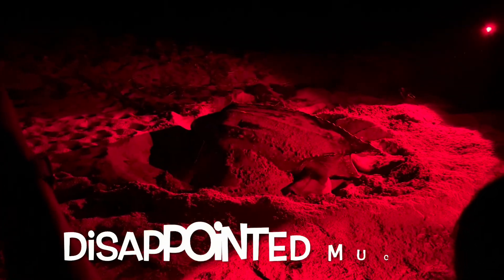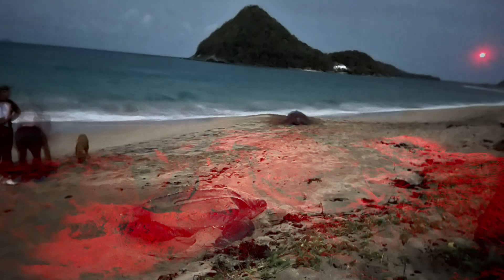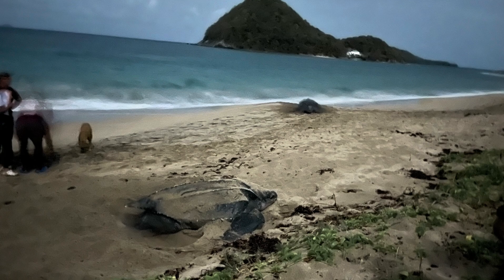We have quite a large group tonight. We waited two and a half hours at the northern end of Levera Beach until we got the go-ahead to move down to where the turtles were nesting. When we got there, the turtle had already dug its hole and deposited all of the eggs, so all we saw at that point was the turtle covering up the hole and trying to disguise the area to prevent predators from getting to the eggs. Fortunately, another turtle came up at that time, so we were able to see the whole process.